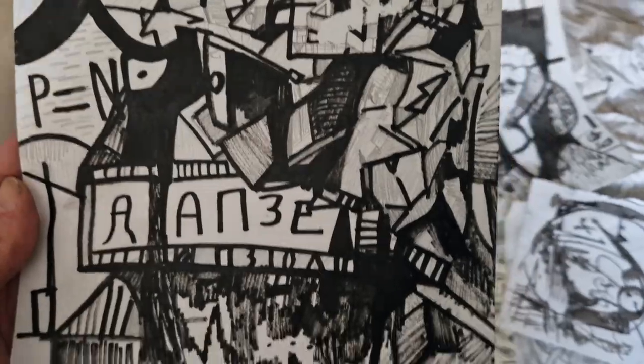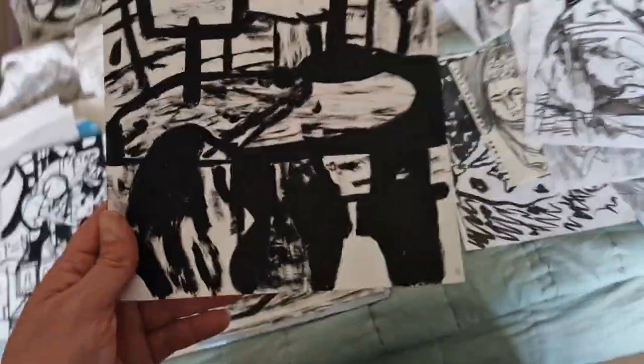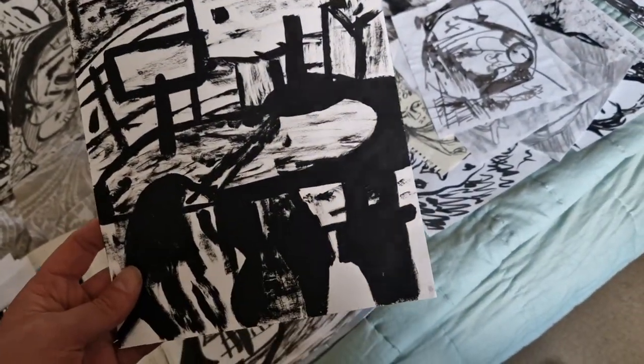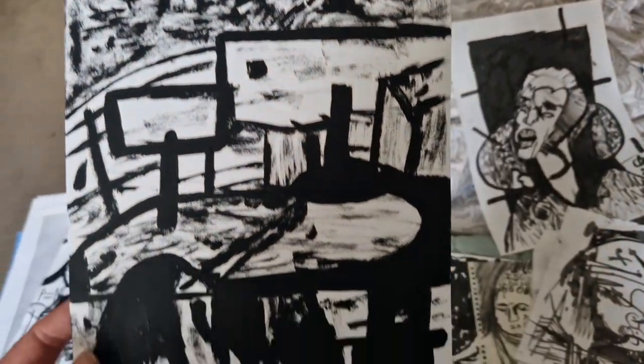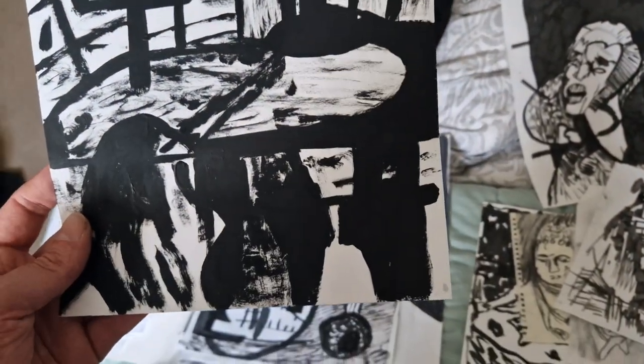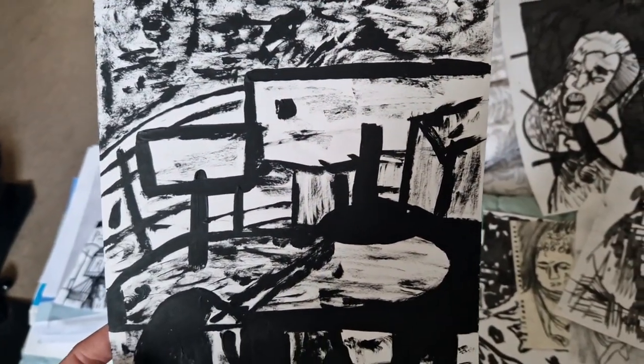I quite like that one. And then there's this, which is part of a series I started doing in Scotland — incorporating different imaginary landscapes. You've got a feminine figure on the left and a human figure on the right, and it's sort of buildings.